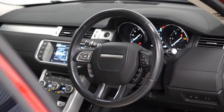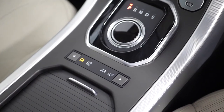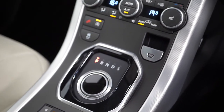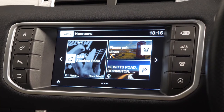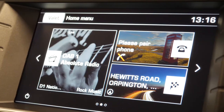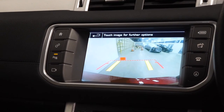A leather-wrapped multi-function steering wheel with access to cruise control from the right-hand side, a collapsible drive selector on the centre console, your different dynamic driving modes, an electronic handbrake, dual zone climate control with heated seats for the driver and the passenger, and then the touchscreen centre display which gives you access to all of your infotainment and in-car features including your DAB radio, satellite navigation, and also your reversing camera.